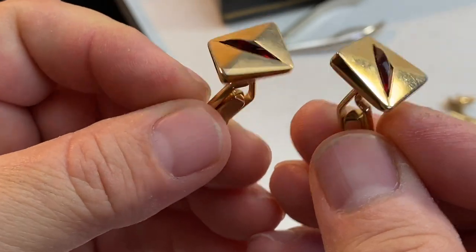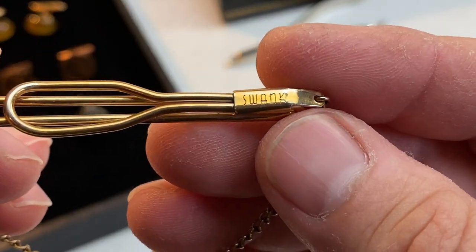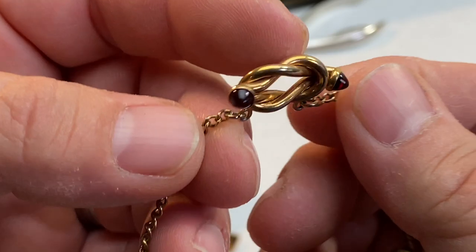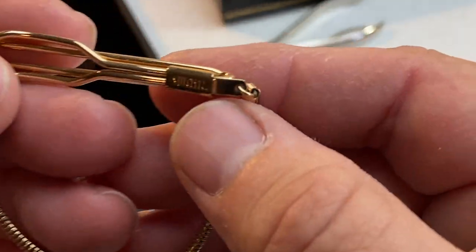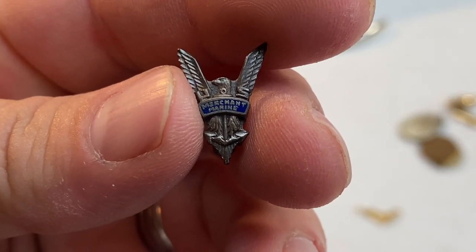Couple more cufflinks made by Swank. There's a nice tie clip — also Swank. Oh I didn't notice — look at that, some more gems on there. There's another tie clip by Swank. Look at this — a Merchant Marine pin. I don't see any markings on it but it looks like it could be silver.